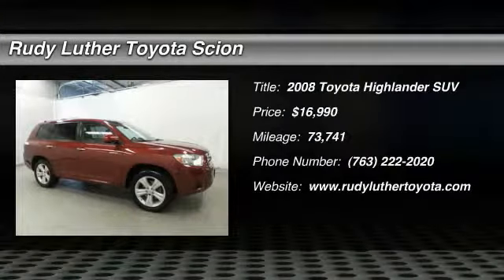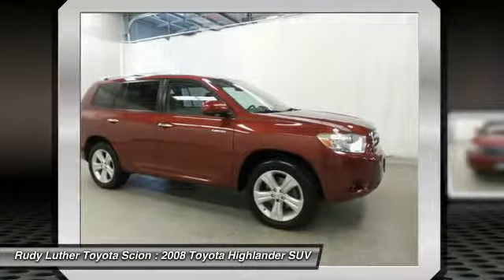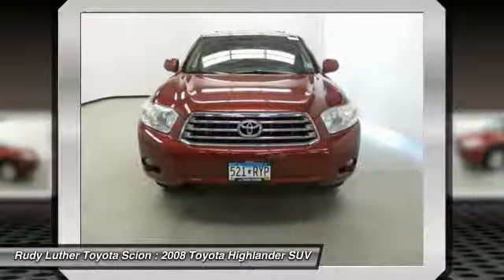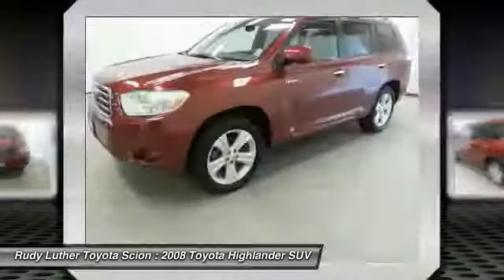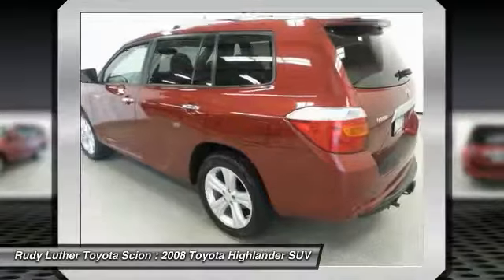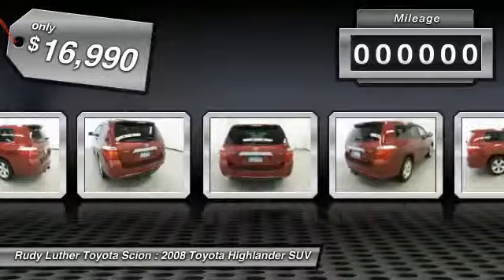Stop by and take a look at the 2008 Highlander. The Highlander is the SUV that's thought of everything. The Highlander offers seating for up to seven and features Toyota's innovative center stow design. The second row bench seat folds away, leaving a pair of captain's chairs. A 2010 top safety pick, the Highlander is where substance meets style and is priced below $20,000.